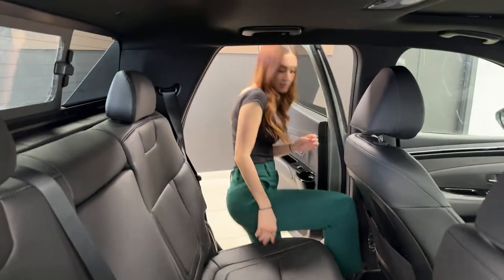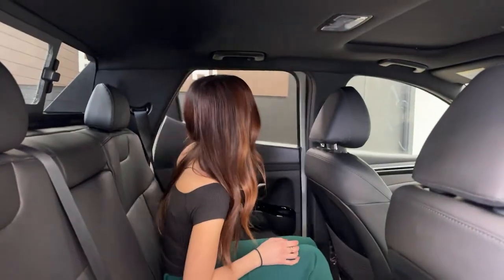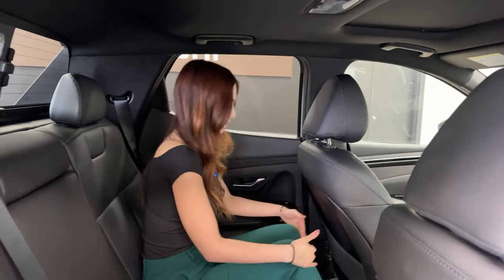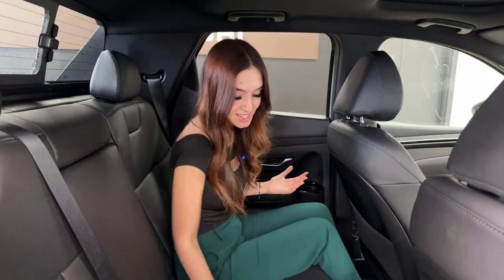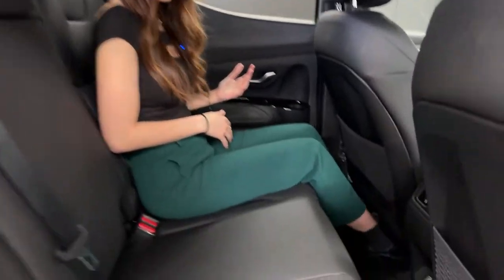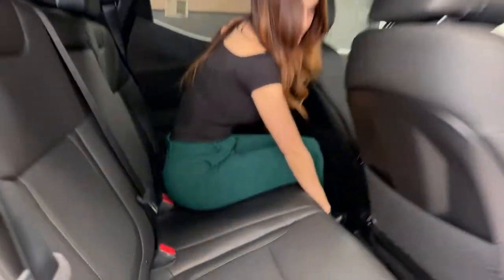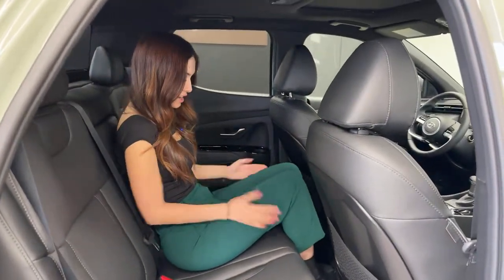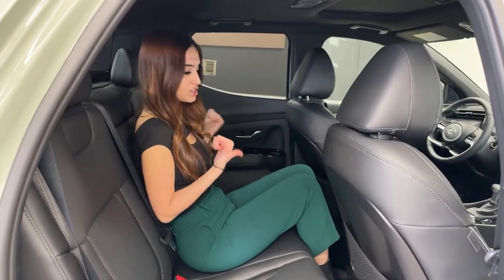To fold the rear seats down there's a pull tab — just pull it, grab the seat, and push it down. Super easy. Sitting back here I'm quite comfortable, and the front seat is further forward than I'd normally have it. The seat backs are plastic, easy to wipe down. With leather you have the advantage of easy cleanup for pets or kids. There's good foot room underneath the front seat.